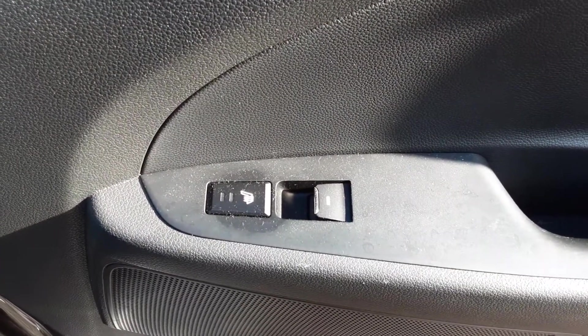As we step inside, you can see in the rear lovely full leather, with heated rear seats.